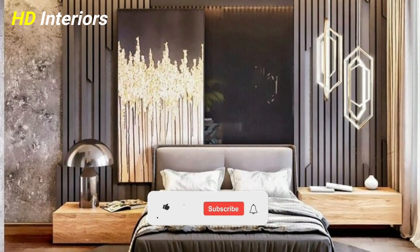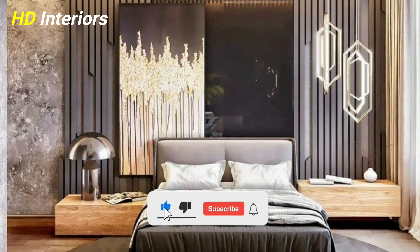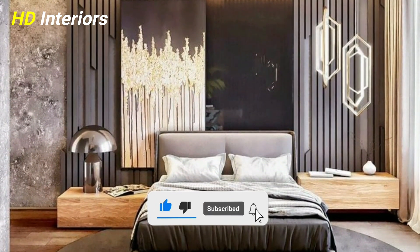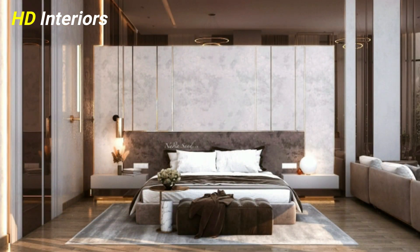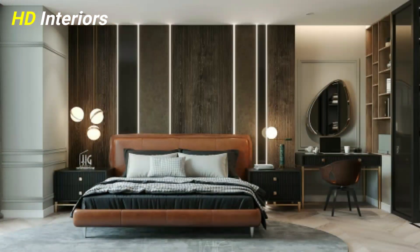Thank you very much for watching the video. If you like this video, please don't forget to hit the like button and subscribe so that you receive new and distinctive videos.